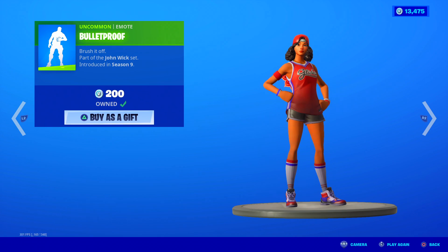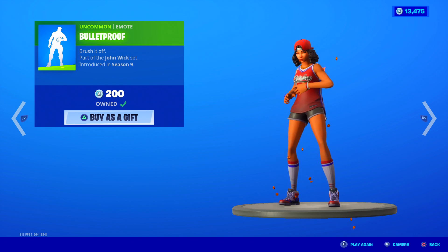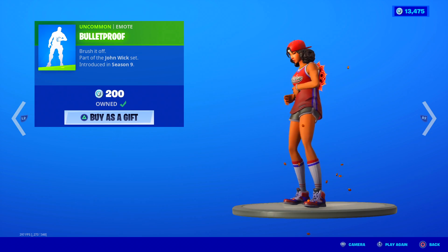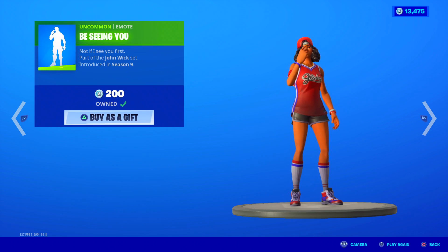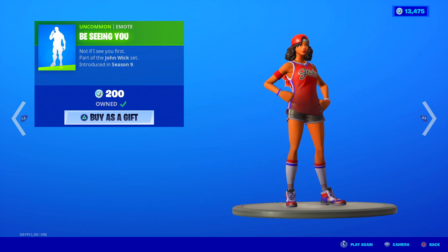The Bulletproof emote is back — this emote's pretty cool. Every time you use it, bullet holes just fall off your body. It looks great on just about any skin, but it looks the best on his second edit style with all the bullet holes, because when he hits himself, all the bullets fall off. That emote really goes well with that skin — that second edit style. 200 V-Bucks, not bad. This one is 'Be Seeing You' — you know, if John Wick ever says he's gonna see you, something's up. Kind of a menacing emote at 200 V-Bucks, but it also goes great with John Wick's set.